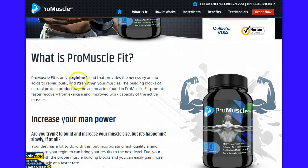It's got L-Arginine in it, which helps promote the building blocks of natural protein production. And the amino acids found in ProMuscle Fit promote faster recovery from exercise and improved work capacity of the active muscles.